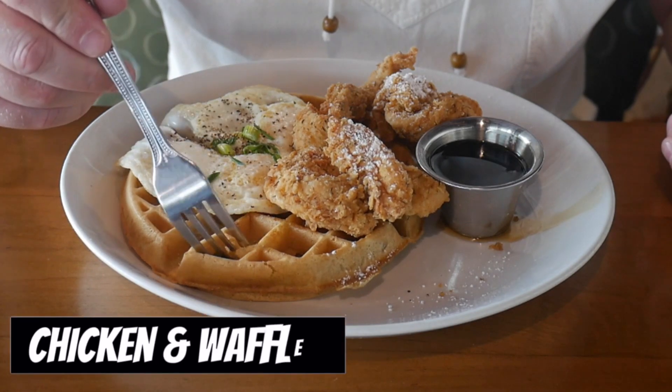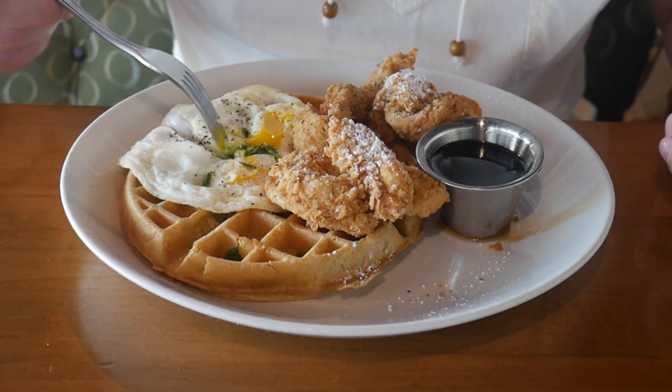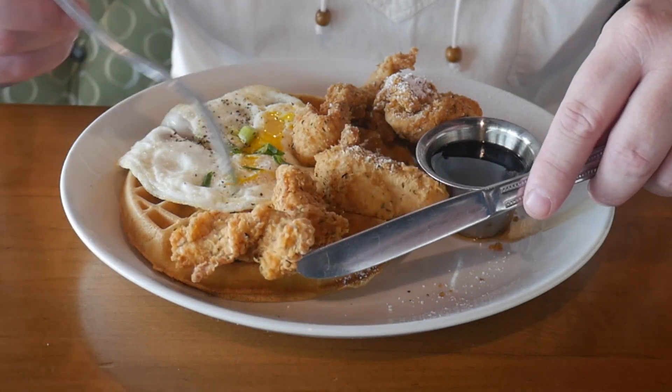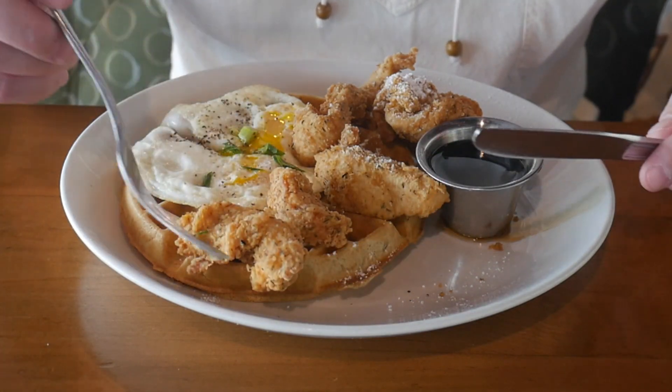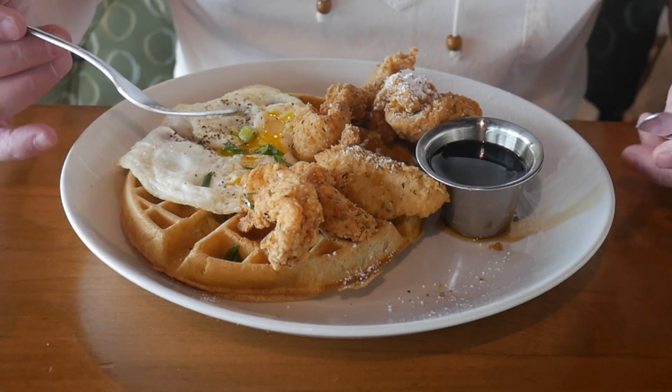I got chicken and waffles and they threw some eggs on it — it's like a brunch chicken and waffles. We have a Belgian-style waffle so it's thick, with eggs over easy, and a couple little green onions on there. Now, the chicken looks like chicken nuggets or tenders — I was expecting bone-in chicken. We've got some syrup too. The waffle seems kind of soft and squishy; I like it to be kind of crispy, but I dipped it in the syrup and got a little chicken on there.